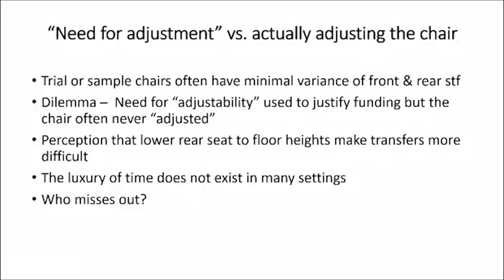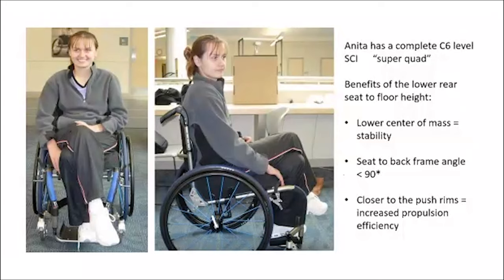There's also a perception among some clinicians — and maybe consumers get this from us — that the lower the rear seat-to-floor height, the harder transfers will be, so we keep them at a higher rear orientation, a little farther from the push rim. A colleague who runs a seating clinic sees patients for their second or third chair, and after five or six years configured the same way, they can't imagine any change. So we kind of miss the opportunity, and the person really missing out is the consumer.